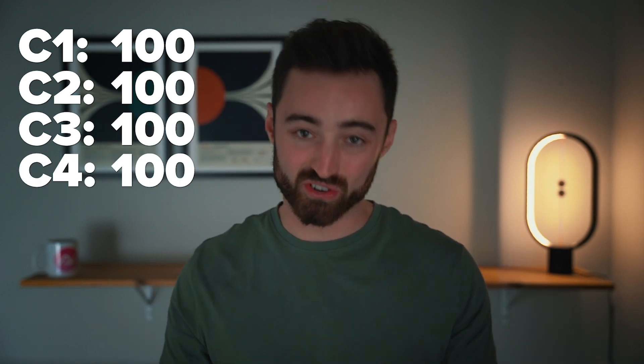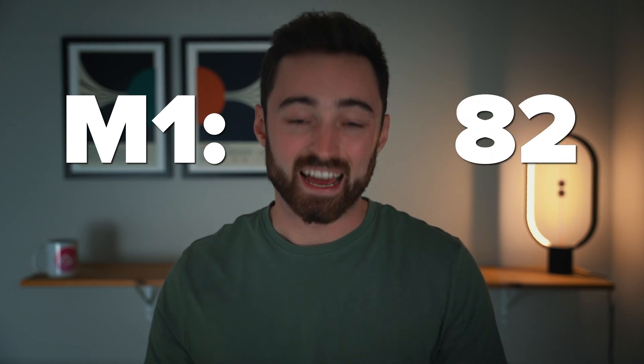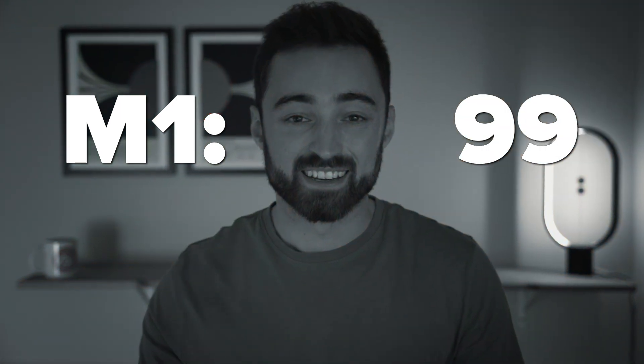So, here's what I got in these exams. C1: 100. C2: 100. C3: 100. C4: 100. M2: 100. And M1: 90. Yeah, it haunts me to this day. But we move on.